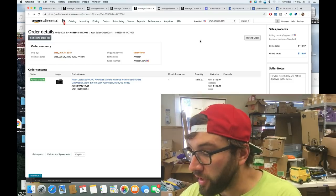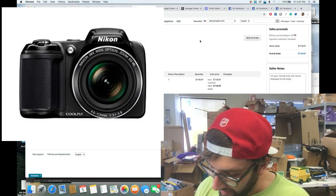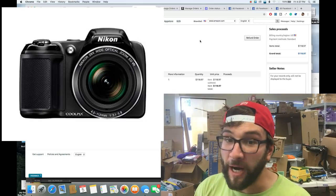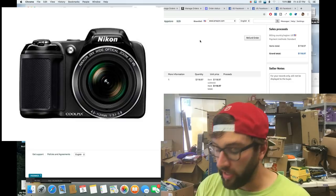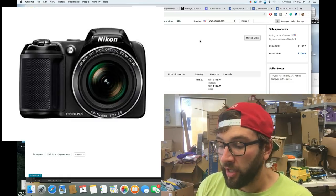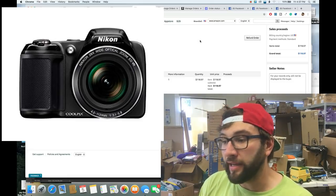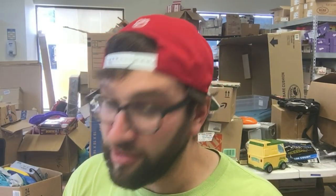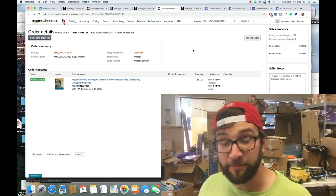The next item is a Nikon Coolpix L340, sold for $118.97, keeping $104.58 after fees. I bought it on Mercari for $40 — basic online arbitrage. The seller just listed it as 'Nikon camera' with no model number, so no one else knew what it was worth. After about two months of storage fees on Amazon, I still netted $64.58 profit.